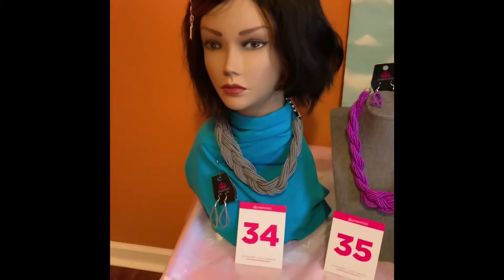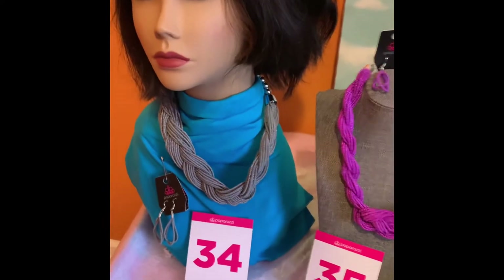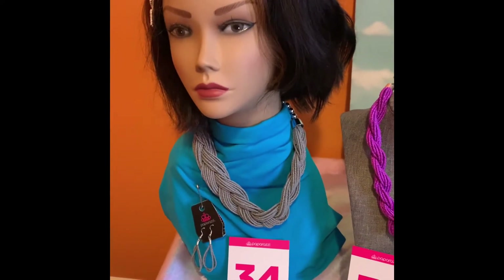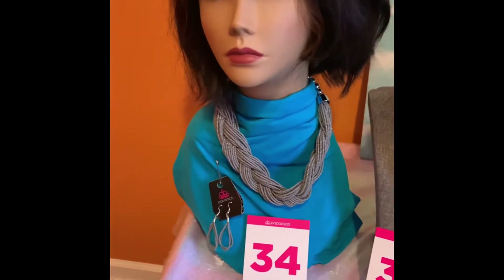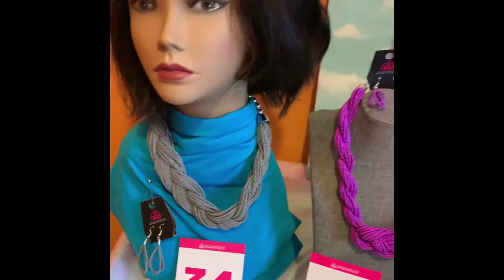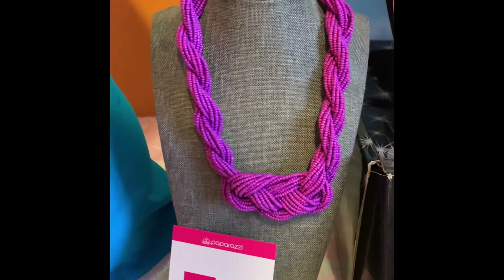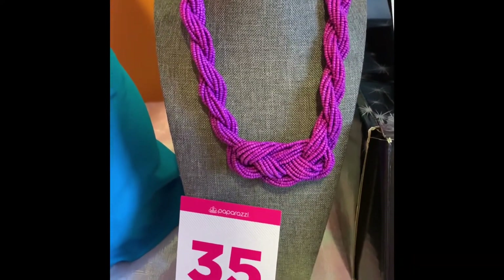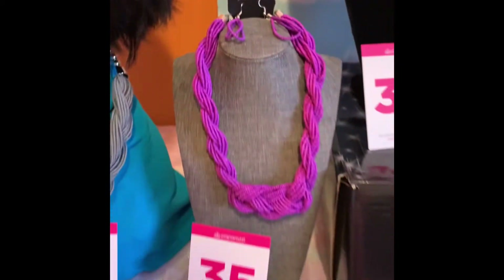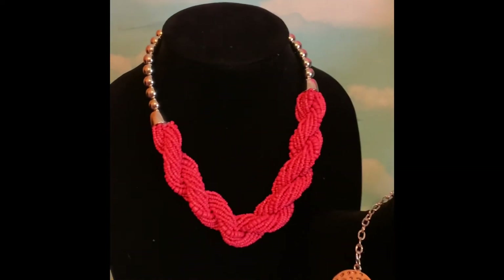Starting with number 34 — which I've shown you before, I believe I had it at 27 — this is a gray braided CB necklace with the matching earrings, and it is $5 plus tax. We also have number 35, a purple braided CB necklace with matching earrings, also $5 plus tax.